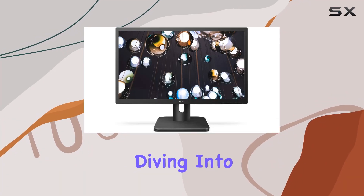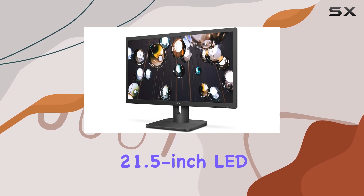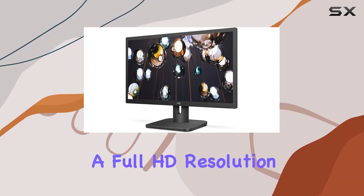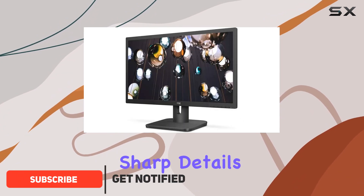Hey everyone, today we're diving into the AOC 22E1H monitor. This 21.5-inch LED screen packs a full HD resolution of 1920x1080, delivering crisp visuals and sharp details.